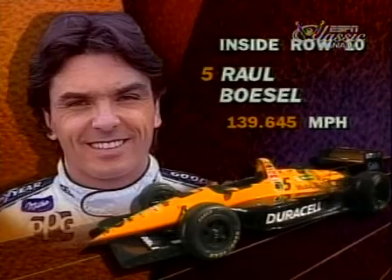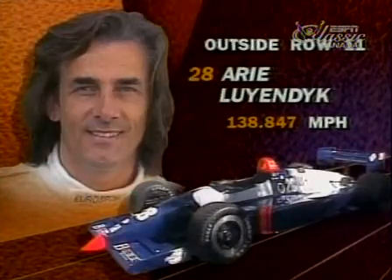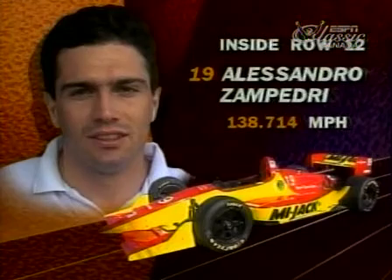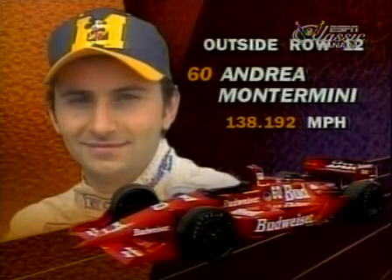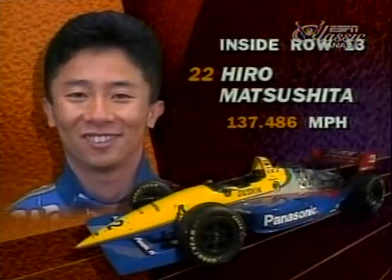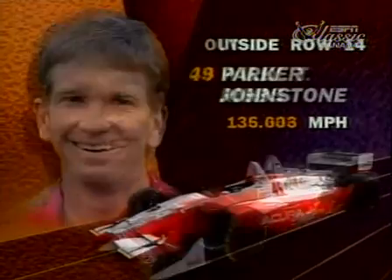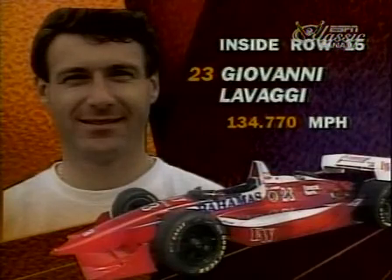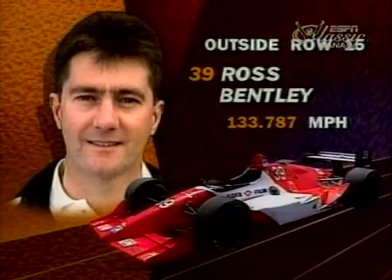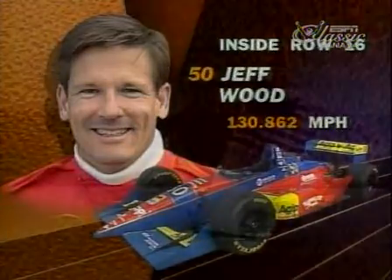On the inside of row ten, Arie Luyendyk — disappointing in qualifying for him. Alongside him, rookie Scott Sharp. On the inside of row eleven, it's Mike Groff and Dutchman Arie Luyendyk. On the inside of row twelve, Alessandro Zampedri, who had a great race in Portland last weekend, and Andrea Montermini racing with an injured left foot. On the inside of row thirteen, Hiro Matsushita and Marco Greco. On row fourteen, Willie T. Ribbs on the inside, Parker Johnstone in his Honda entry on the outside. On the inside of row fifteen, rookie Giovanni Lavaggi and Ross Bentley out of Canada. And finally, Jeff Wood starting from the back on row sixteen on his own.